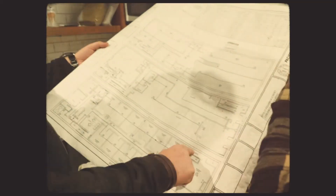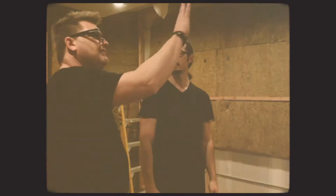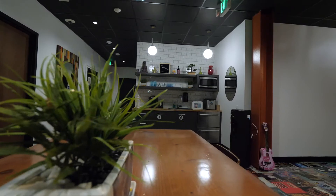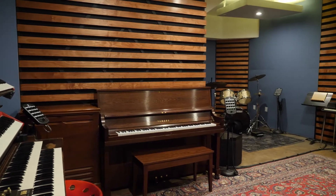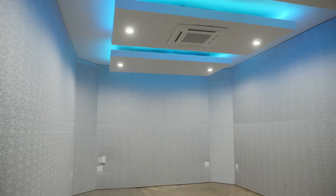Every single one of the 13 rooms at the new Highland Park location was constructed from the ground up. Every room is independently framed, so it's a box within a box. It was important to me to have a live performance room — that traditional sense where you could have live players recording. So every room here at Lemon Tree is tied to that live room via Dante.